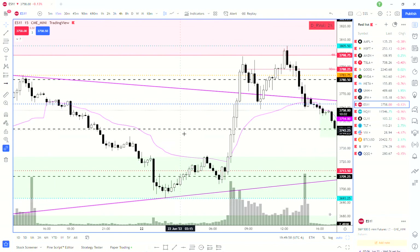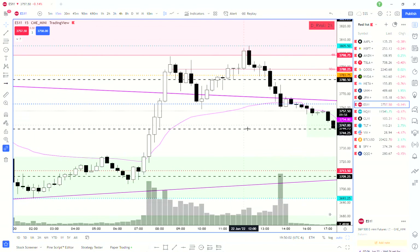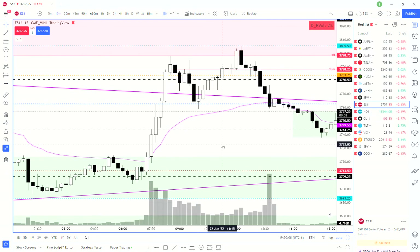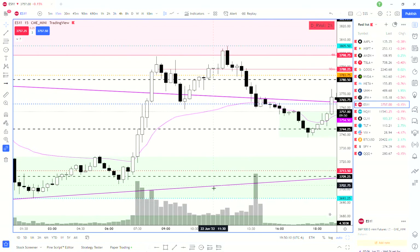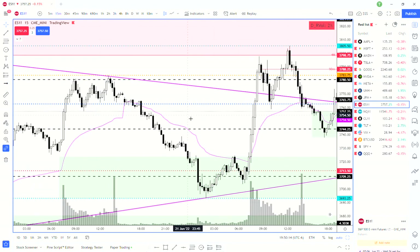I wanted to do a trade recap. I did one pretty quick on Instagram but I'll go a little more in depth on the trade recap from today — what I was seeing and how the day went.